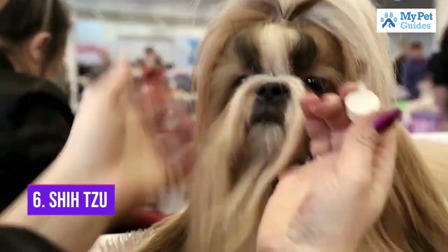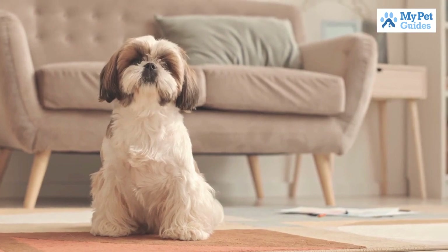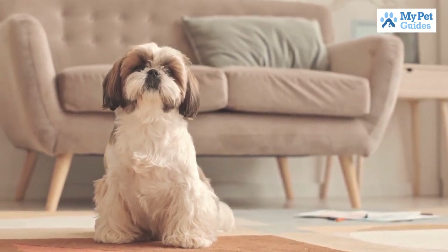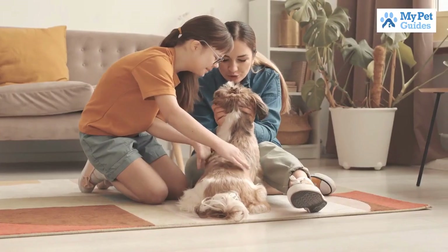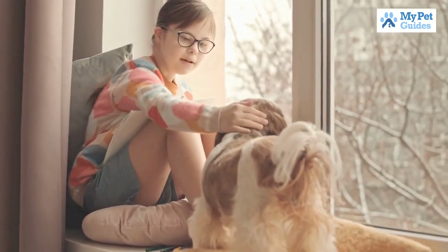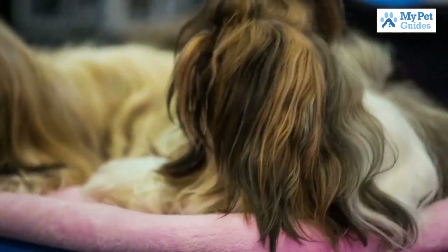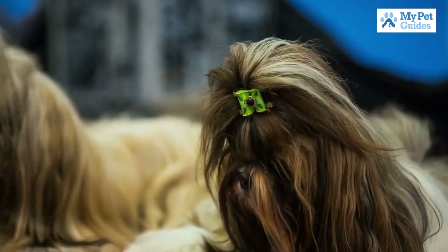Number 6: Shih Tzu. This popular breed is a great companion dog. Shih Tzus are known for being playful, loving, and good-natured. They make great family pets and do well with children. These dogs are relatively easy to train and are relatively low maintenance when it comes to grooming. Shih Tzus are a good choice for first-time dog owners.